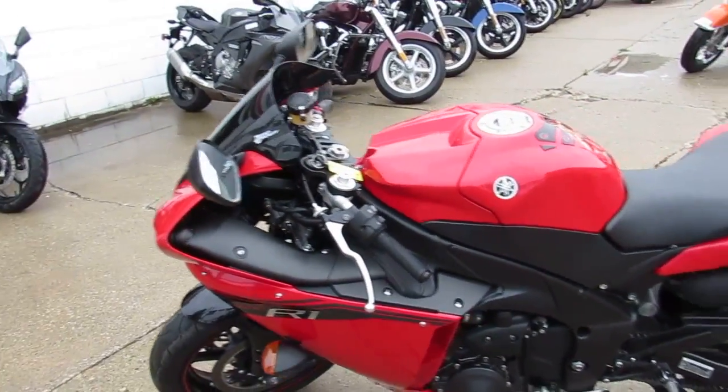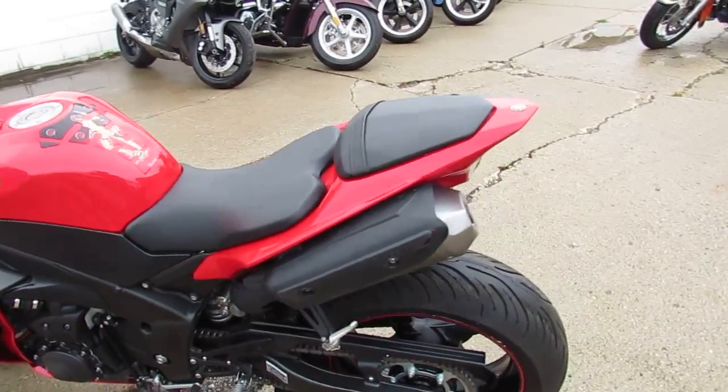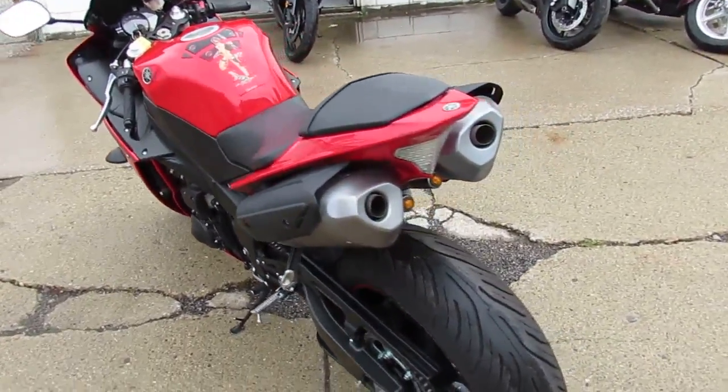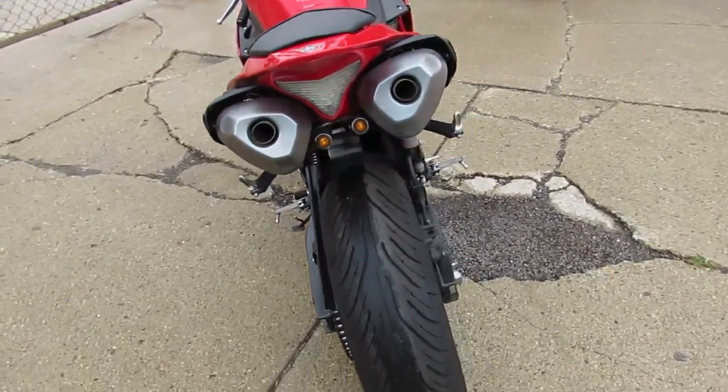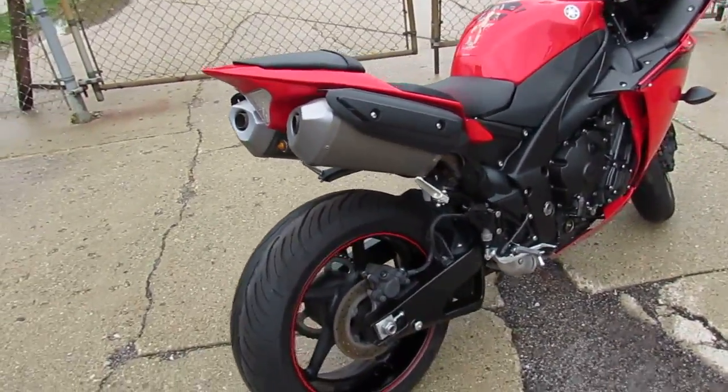Bone stock, nice clean bike — why buy new? This one is only $10,999, inspected and certified. Great looking bike guys, don't miss out on this one, it won't be here long. You can run at the front of the pack on this 2014 R1.